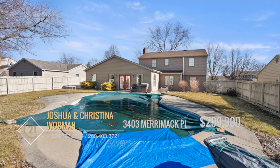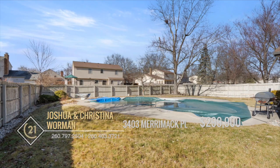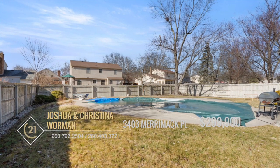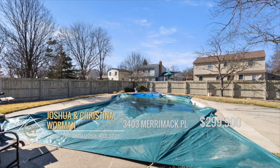A couple of other standout features of this home include an in-ground pool that's been winterized and a large fenced-in backyard. Make a splash this summer with the perfect backyard, ideal for both relaxing or entertaining.